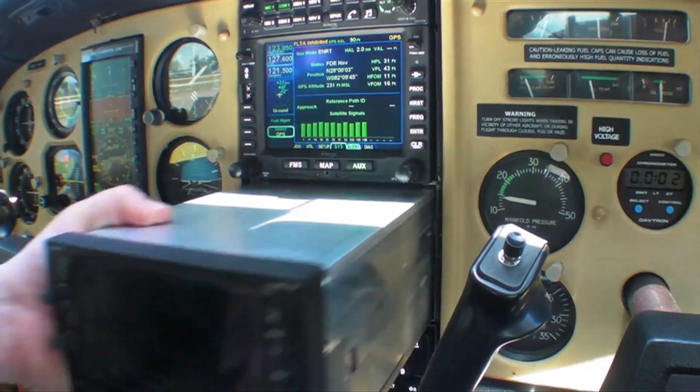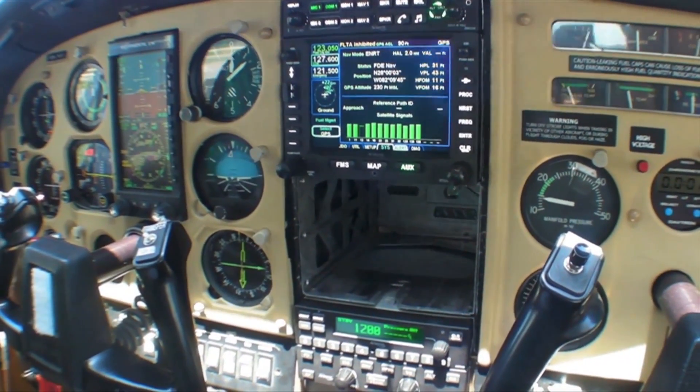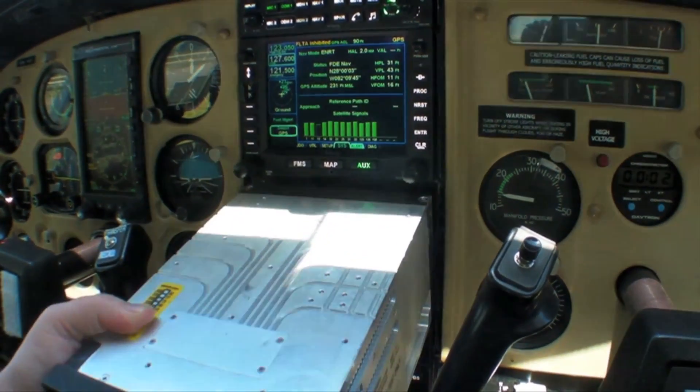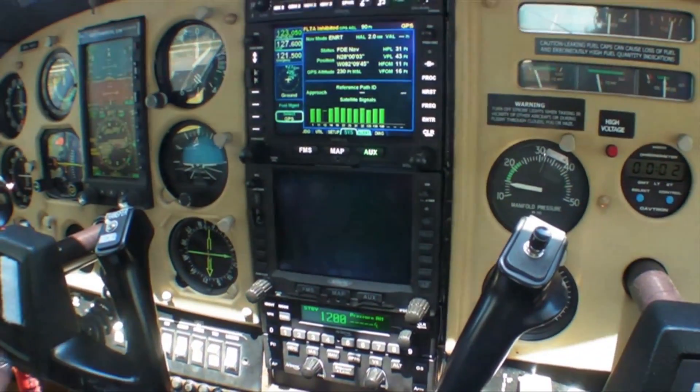For current owners of GNS 530s, this is a quick plug-and-play replacement to get to an IFD 540. Literally pull into the shop, the unit can be pulled out, the 540 can be dropped in and programmed, and it's really a fly-by upgrade. It makes it nice and easy.